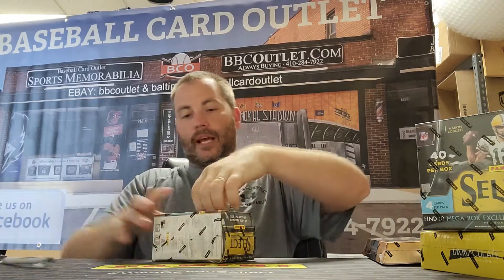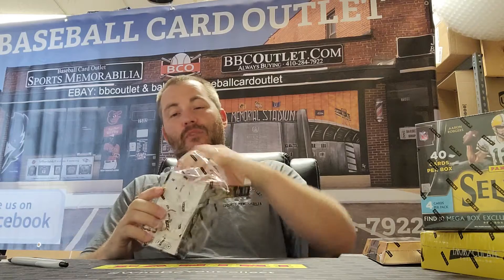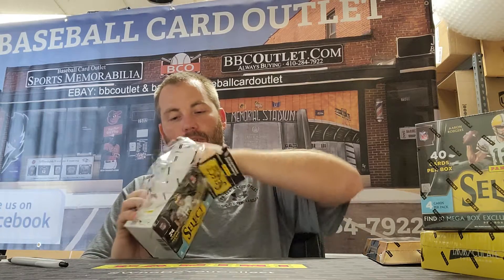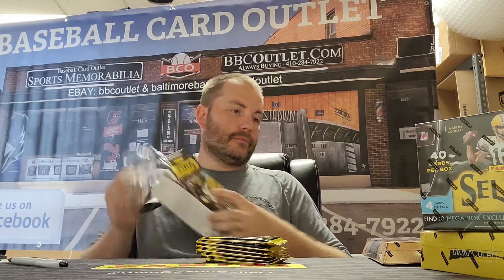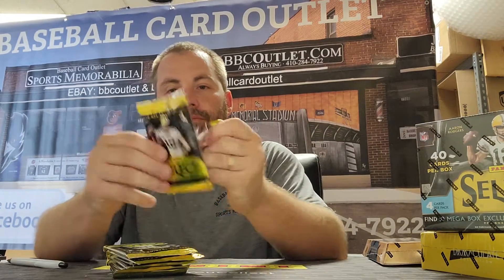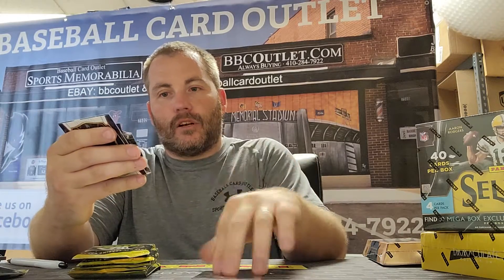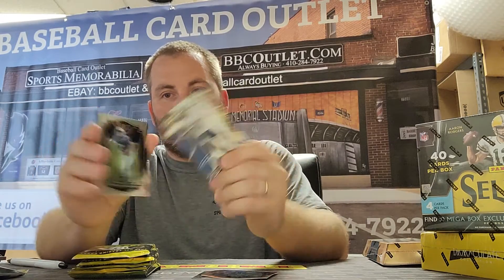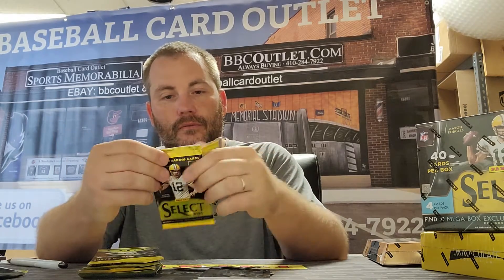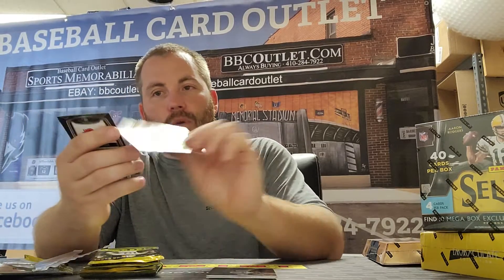We'll start with our low seed, which is going to be our Select Blaster box from last year — to fill the break with some substance. Select is always a good one. Base card — who cares — a Tom Brady insert and a Rodrigo Blankenship rookie card. That's a clean rookie.